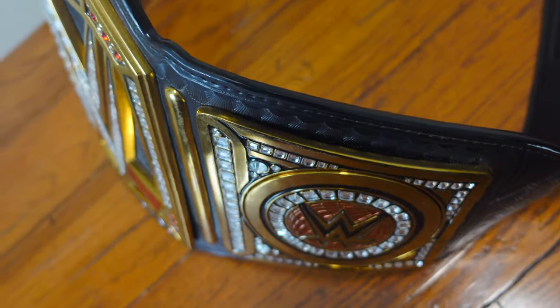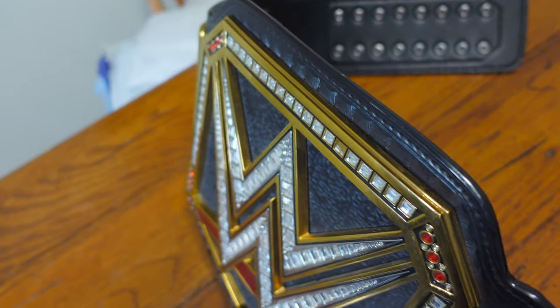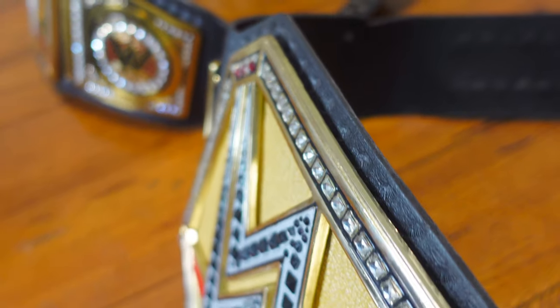Especially if this wasn't sitting next to a $500 title, you wouldn't be able to tell this wasn't the $500 title. Of course, there are differences on the real one — it's a richer gold, a darker gold, more shiny. The plates are about the same thickness, but the real ones are so glossy and perfect while these look like a rough gold. The real ones honestly look like actual gold, so that's kind of the difference.